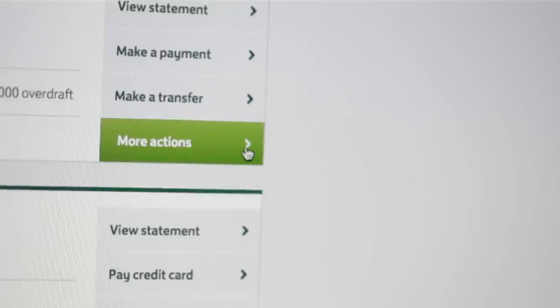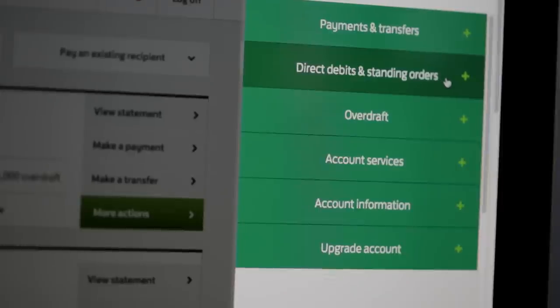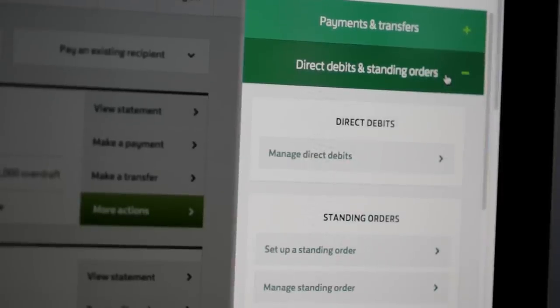With the new more actions button, you have access to your internet banking features, such as a quick link to view and manage your direct debits and standing orders. You'll notice that once past this page, the whole process will be familiar because it is the same as before.